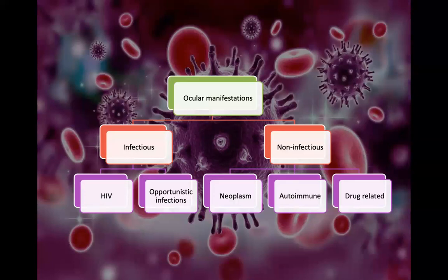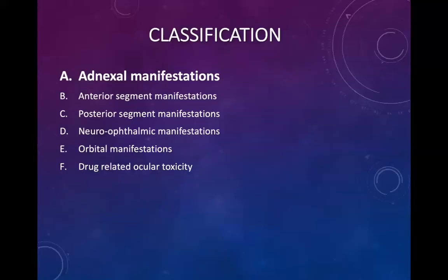Ocular manifestations can be divided into infectious and non-infectious causes. Infectious causes are directly due to the HIV virus itself, and with decreasing CD4 levels in untreated patients, you get more opportunistic infections. Non-infectious causes are neoplasms, autoimmune disorders, and drug-related reactions. The classification of the eye is divided into adnexal manifestations, anterior segment manifestations, posterior segment manifestations, neuro-ophthalmic manifestations, and orbital manifestations.